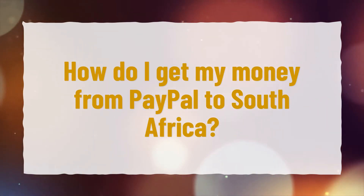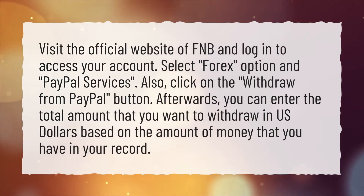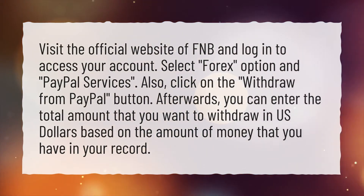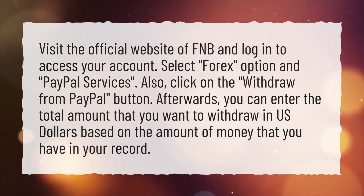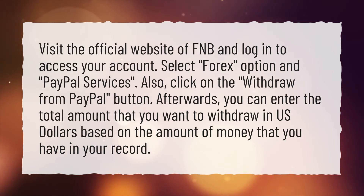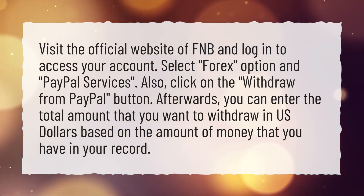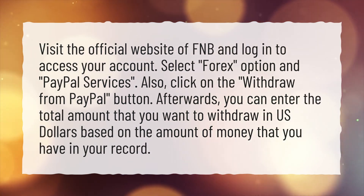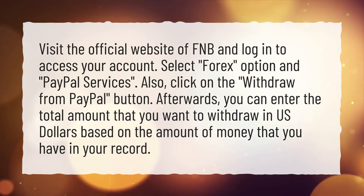How do I get my money from PayPal to South Africa? Visit the official website of FNB and log in to access your account. Select the Forex option and PayPal services, then click on withdraw from PayPal. Afterward, you can enter the total amount that you want to withdraw in US dollars, based on the amount of money that you have in your account.